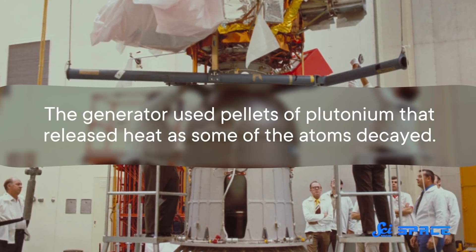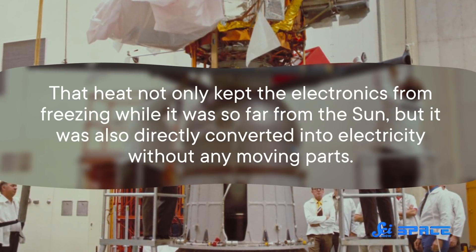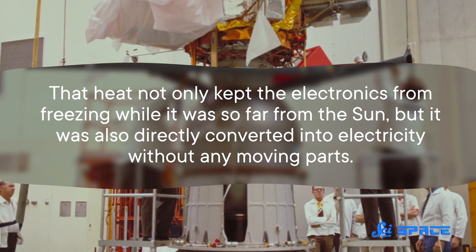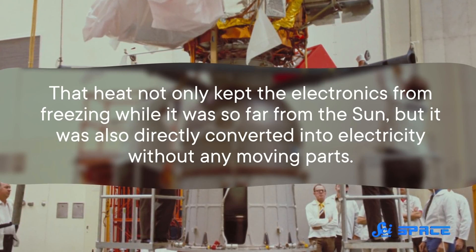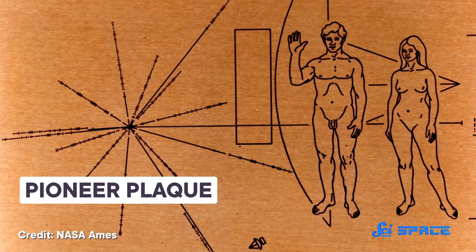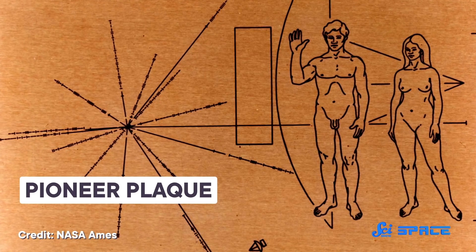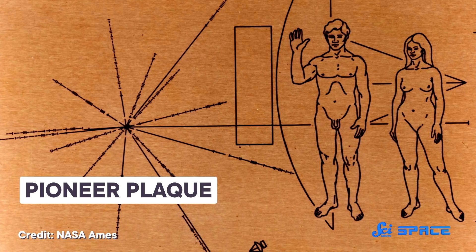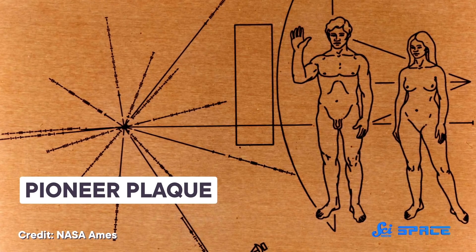The generator used pellets of plutonium that released heat as some of the atoms decayed. The heat not only kept the electronics from freezing while so far from the Sun, but was also directly converted into electricity without any moving parts. And as with every journey, you don't know who you might find, so Pioneer carried some bling with it — a gold-plated plaque with diagrams for any extraterrestrials to decipher. It was a predecessor to the Voyager golden record.